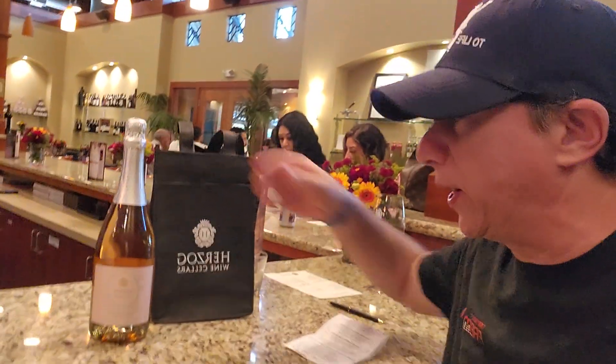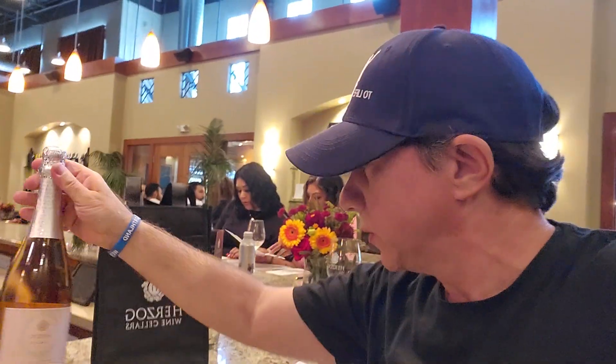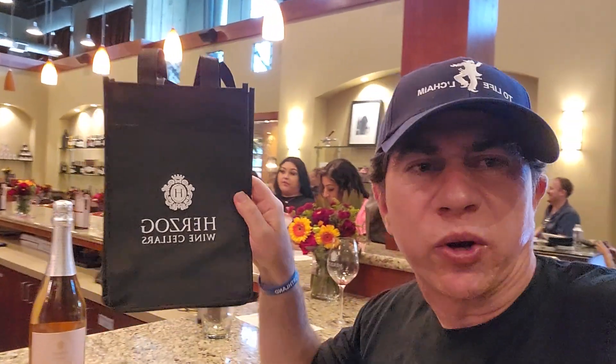So I just bought a bottle of wine called Momentus Rose California. All right, so if you're looking for a great winery to visit out in Oxnard, California, check out Herzog Wine Cellars. Thank you so much for watching my video. Have a great day. Take care. Bye-bye.